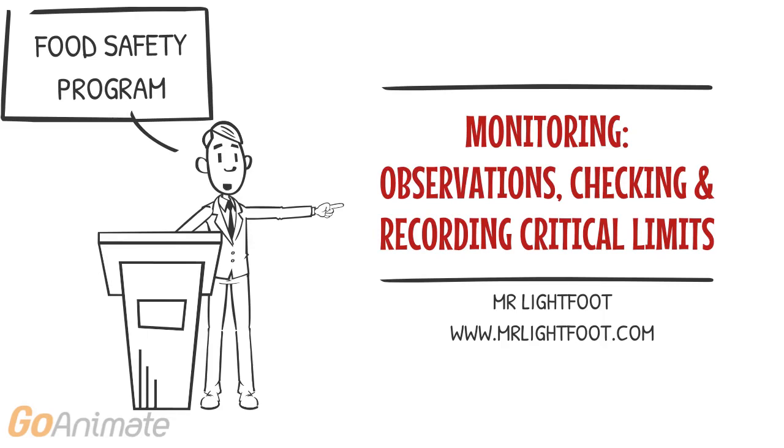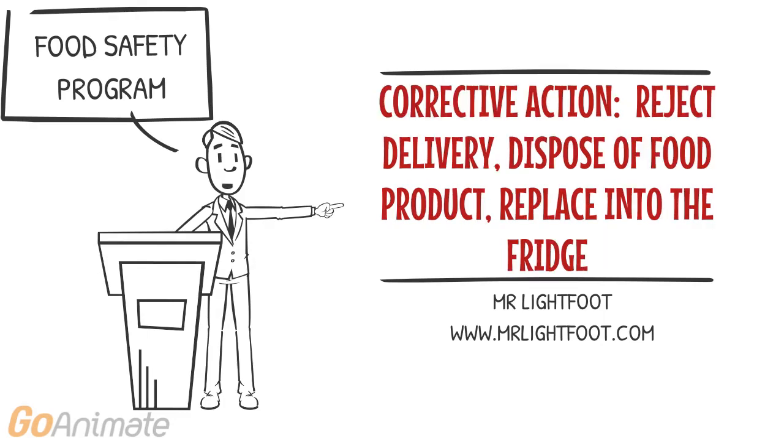Monitoring is done by checking and recording times and temperatures at each control point and taking corrective action if necessary, in order to keep food safe for consumption and free of hazards.